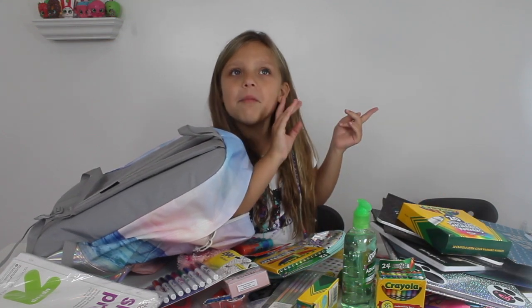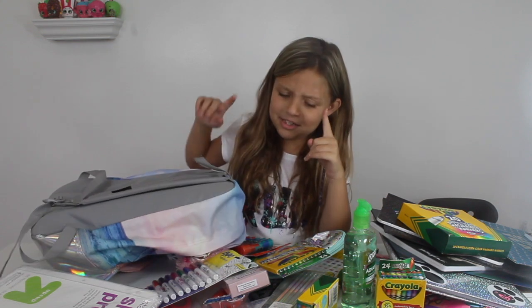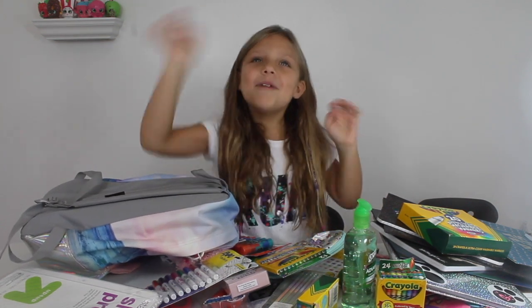So if you have a back-to-school haul video that you want to share, please post it in the comments down below, and bye!